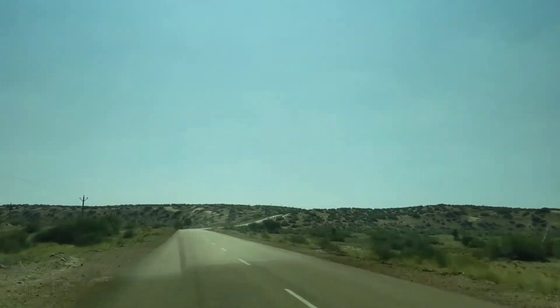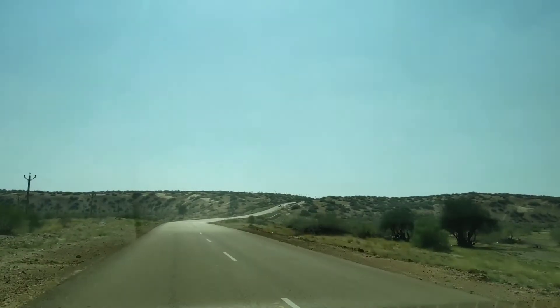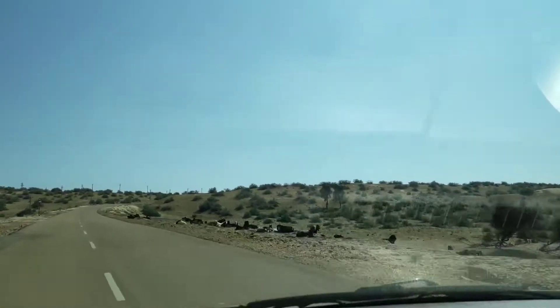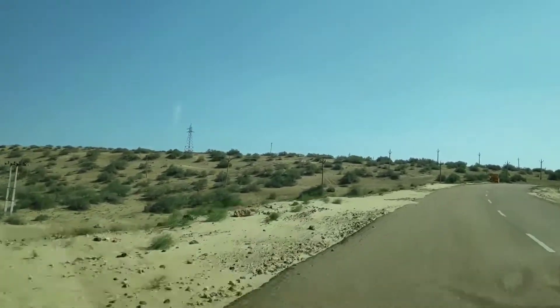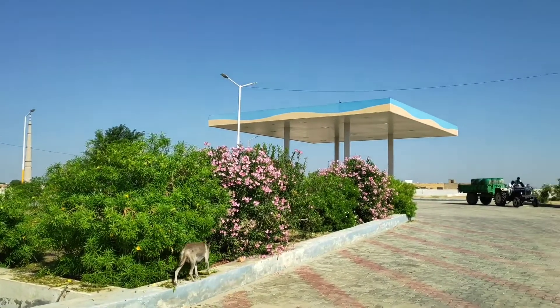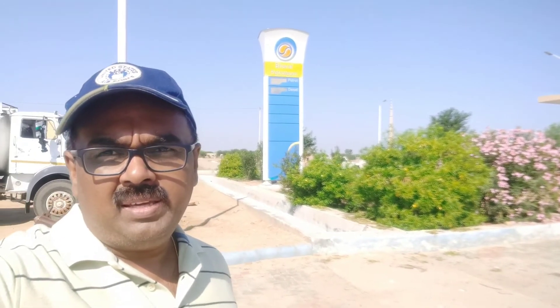After completing the visits at Thanot Mata temple, Longkavala War Museum, and the India-Pak border area, drive back to Jaisalmer city. On the way, you can see one small village called Ramkhart — this is the only village where you will get good food and fuel for your vehicle. The last fuel station on this road is here; it belongs to BPCL.